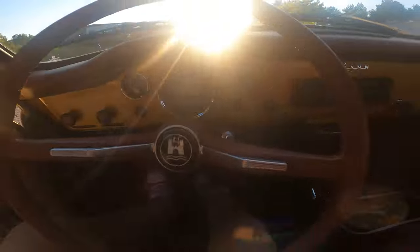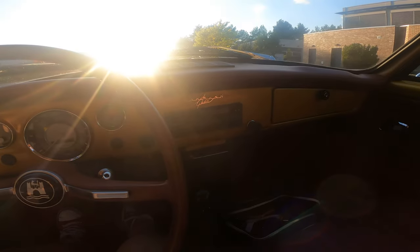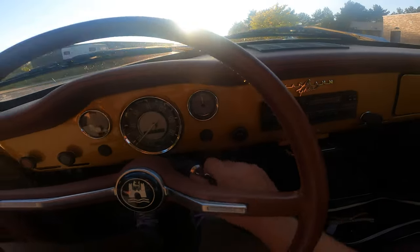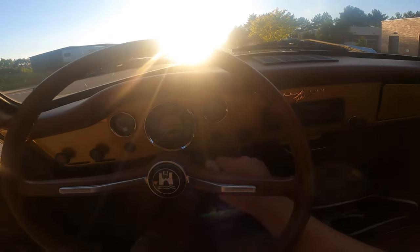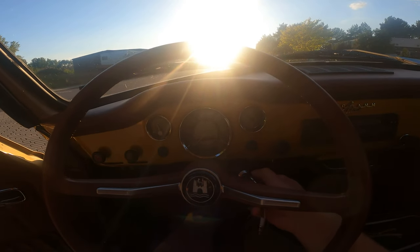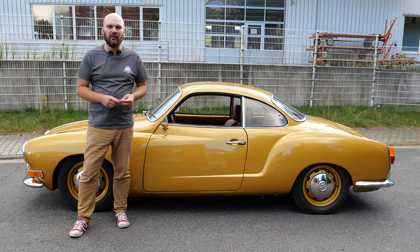Yet despite these adversities, enthusiasts of the Karmann Ghia Type 14 embrace its idiosyncrasies, finding joy in its restoration and preservation. In every creak of its aging frame and every patinated surface, there lies a rich tapestry of history. This episode is a special one — my mom had her 60th birthday and this is one of her dream cars.